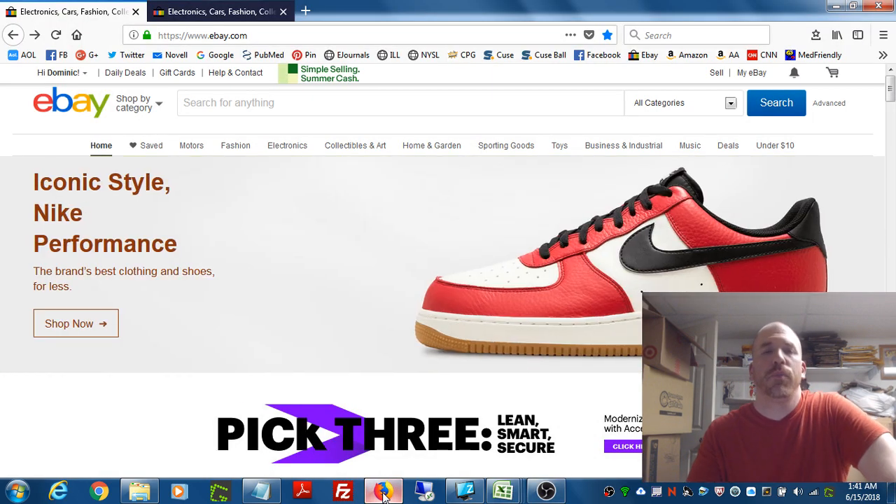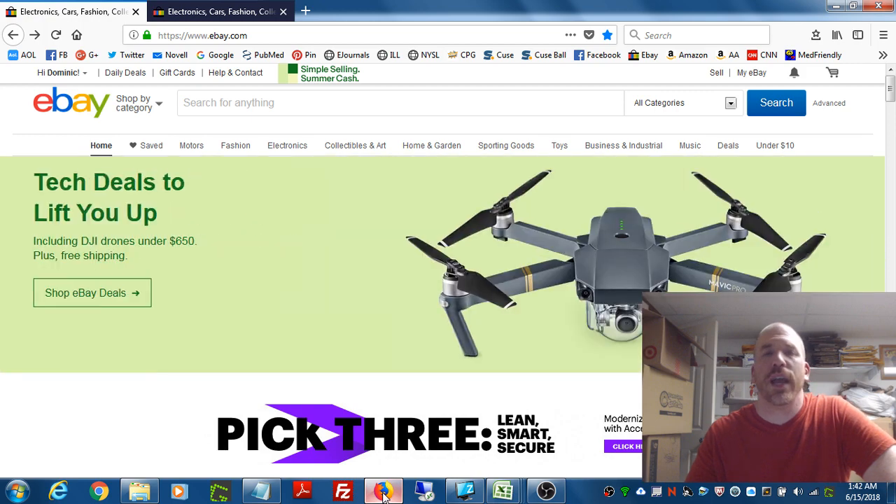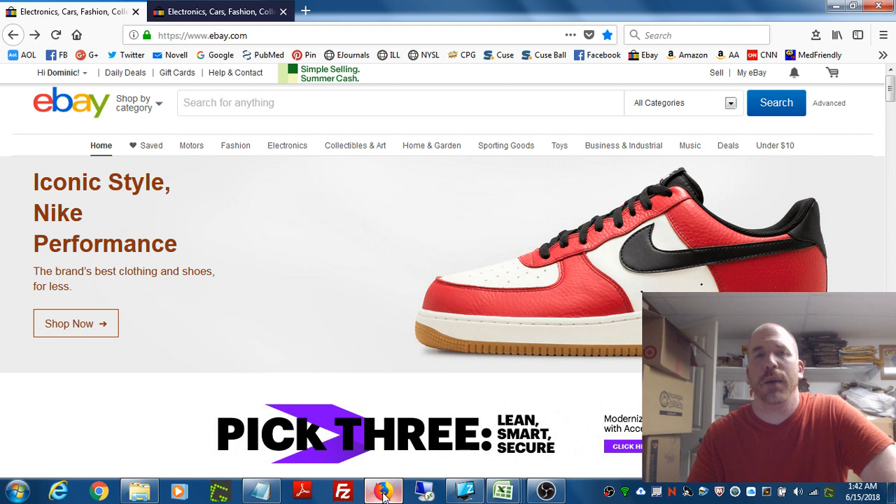Hey everybody, it's Dominic from the Primetime Treasure eBay store and YouTube channel. Welcome back to another fun-filled, action-packed episode.